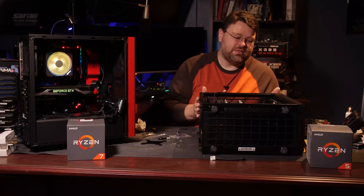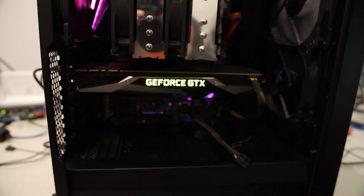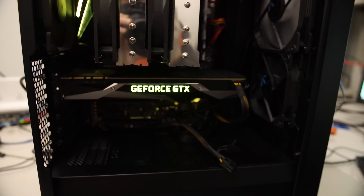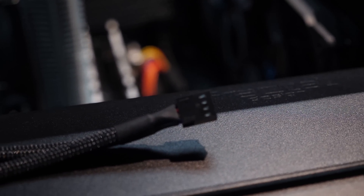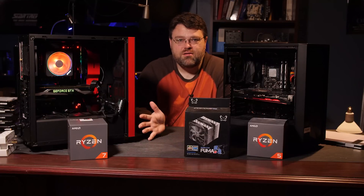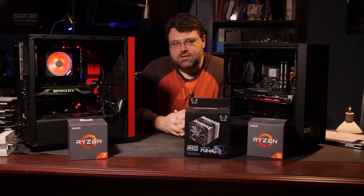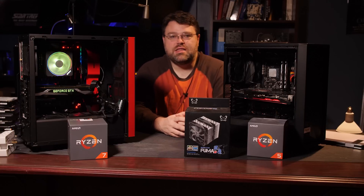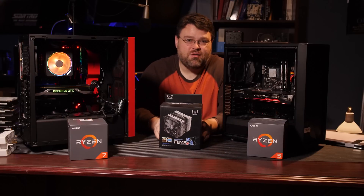You can see this is the Fractal Meshify C, and there's quite a bit of room between the top of the tower and the outside of the case. If your motherboard does not have two fan headers, the cooler does come with a fan splitter, which is a nice touch. We've tried all-in-ones as well on the Ryzen 5 and the Ryzen 7, but there's something to be said for the quiet simplicity of a tower cooler, or a dual tower cooler in this case.